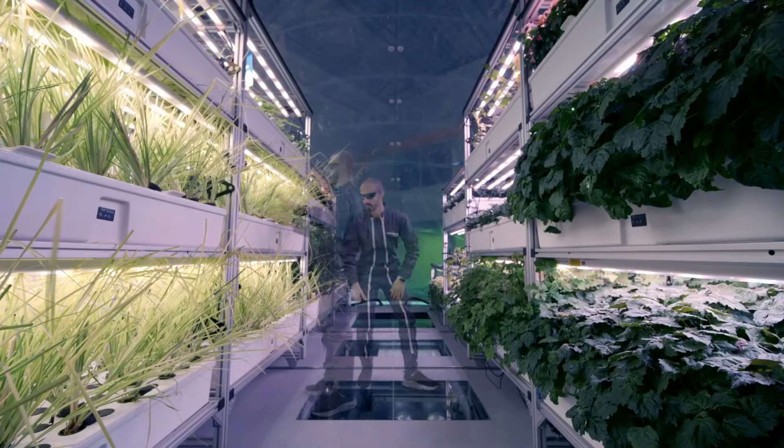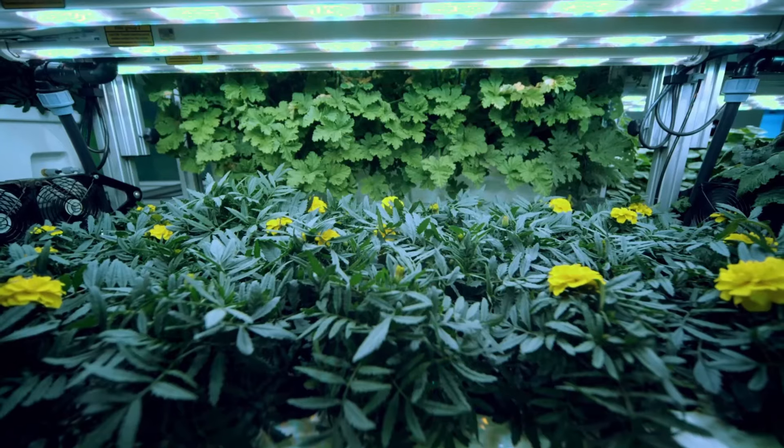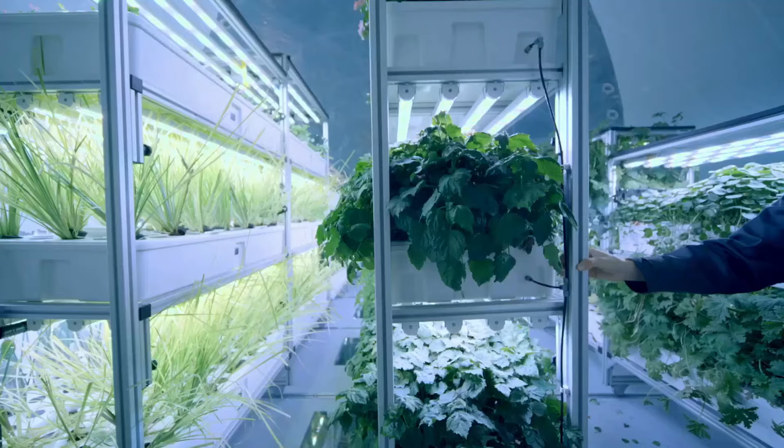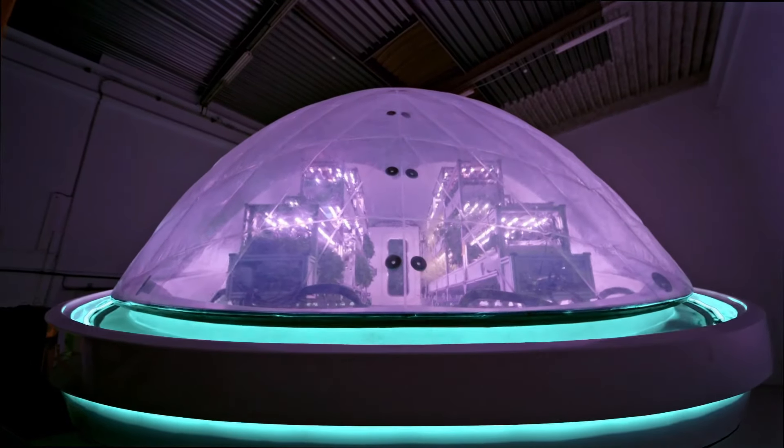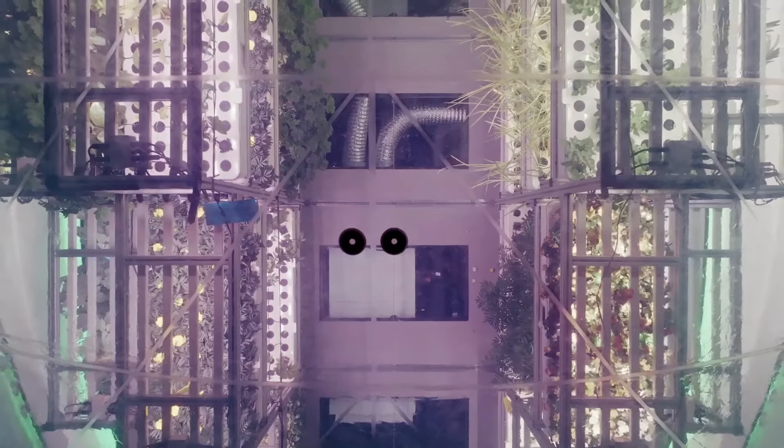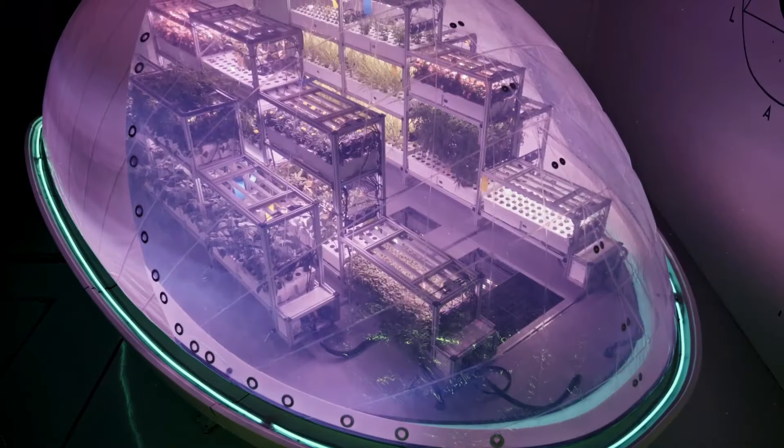Vegetables, fruits, and herbs are planted in wide trays filled with mineralized liquid instead of soil. The creators claim this system produces almost no waste, reduces costs to zero, and significantly increases profits, bringing space technology to Earth.